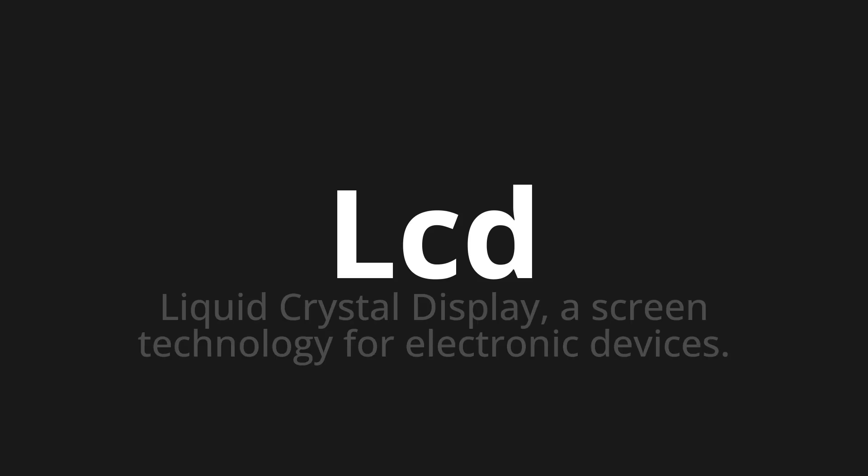LCD. Which means liquid crystal display — a screen technology for electronic devices.